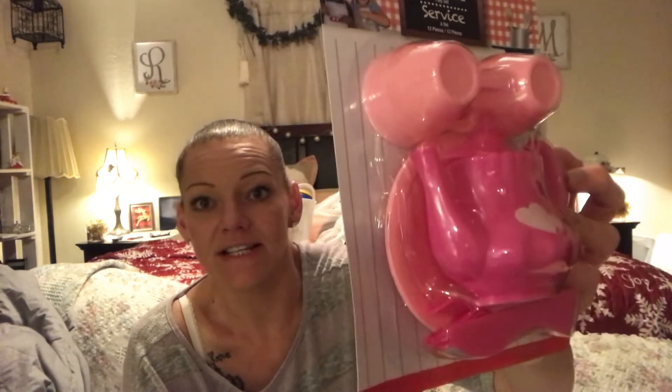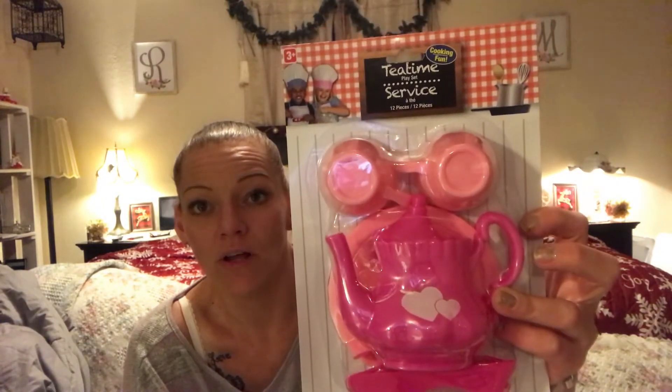For my little niece — she's the only young girl I have and she's five — I'm going to throw a little tea set in her basket. I thought it was super adorable. I'm still building up Christmas baskets because even after doing a ton of them the other night I still have a ton to go.